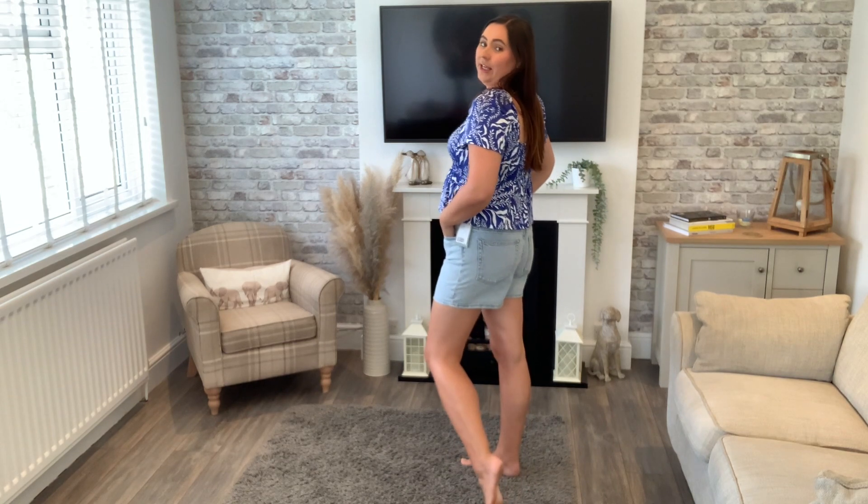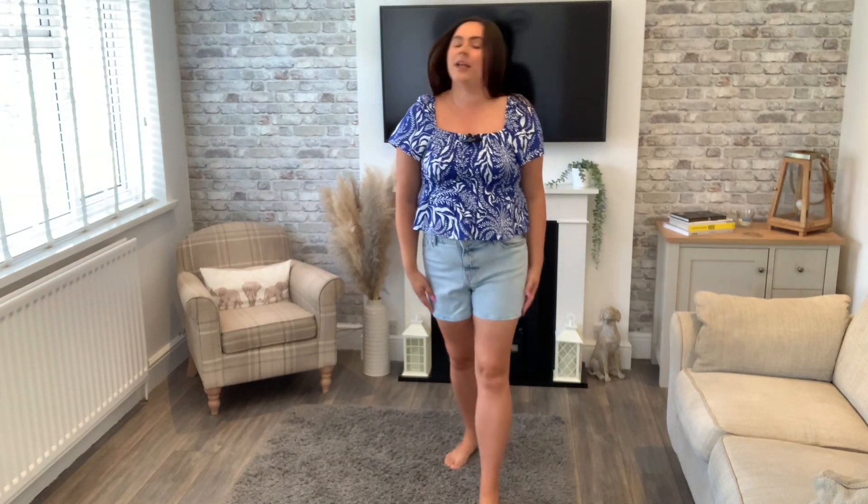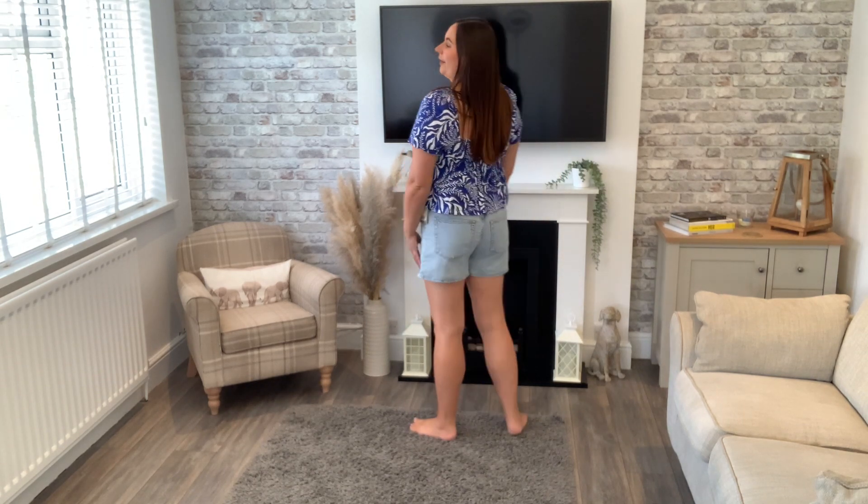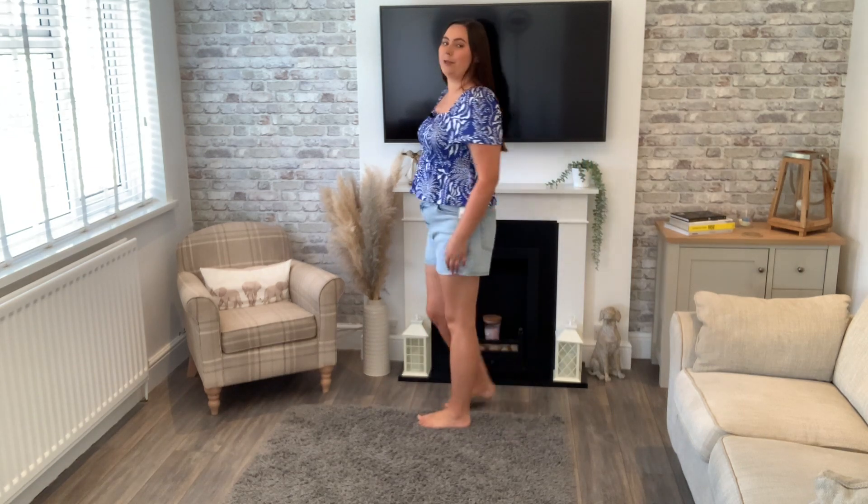I was worried the shorts might be quite tight because I've ordered denim shorts from H&M before and I have some in a size 14 and some in a size 16 that literally fit me the exact same way. So I went for the 16 hoping they'd fit perfectly, and yeah I'm really happy — I still have some room. I love the light blue color and I really like the length because they are short shorts but not really short, so nothing is hanging out.